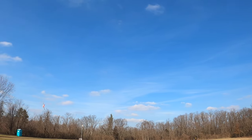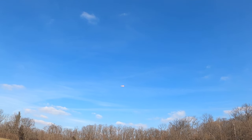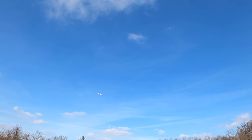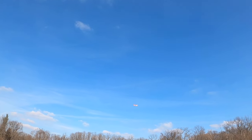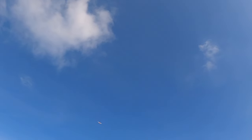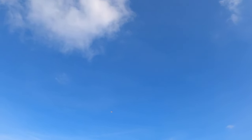Holy crap! She needs some trim, doesn't she? Oh my gosh. I guess we better try to land her in the grass. Holy shit, you give it power, it's all over the place.